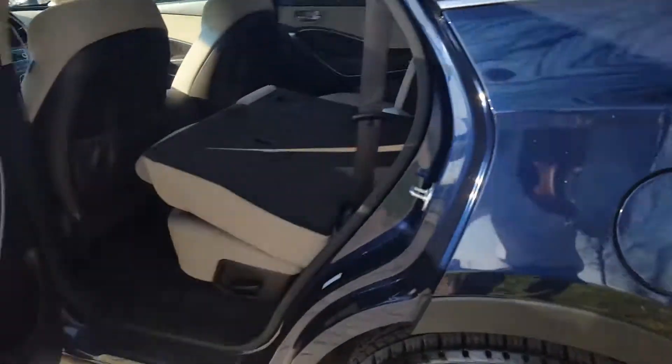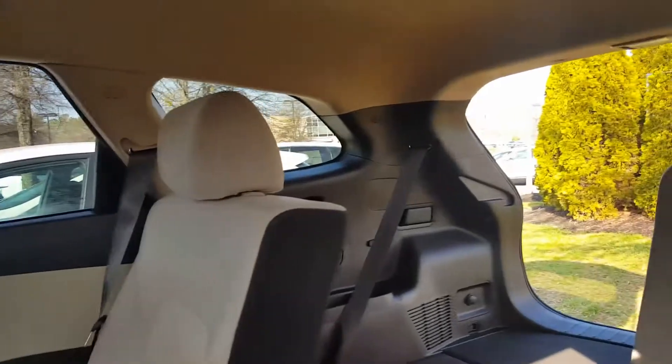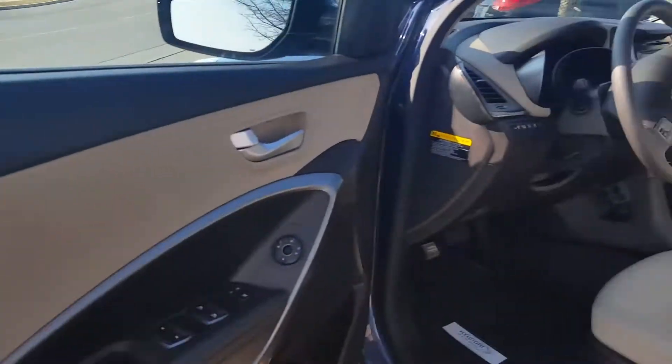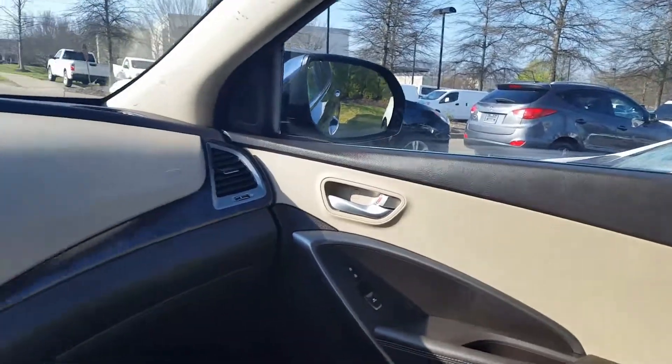Yeah, safe, reliable — the Santa Fe really is a great vehicle. Not sure how familiar you are with it, so I wanted to give you a better look and wanted to see if you thought it had ample space for what you're looking for.